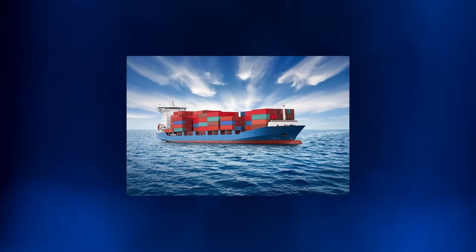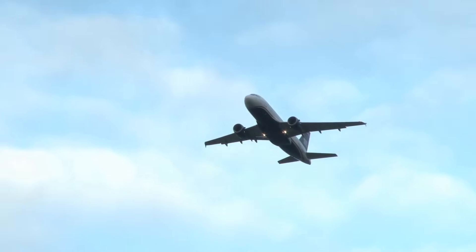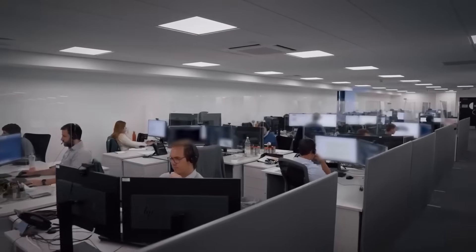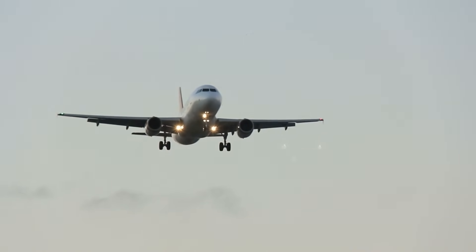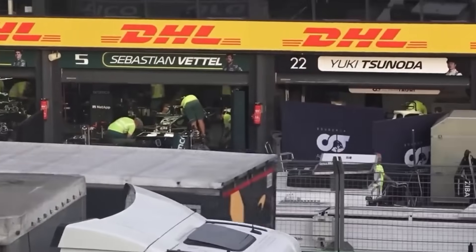Sea freight is cheaper but it's slower. So here's where air freight steps in. Certain crucial parts like engine components, aerodynamics kits, and even the cars themselves go by air to save time. It's like shipping a whole lab, kitchen, and workshop across the globe every single time.